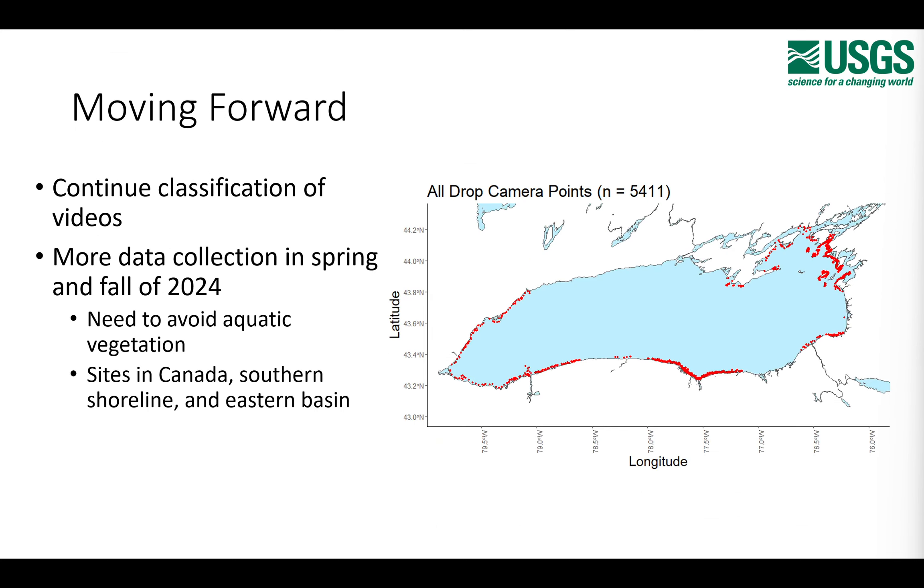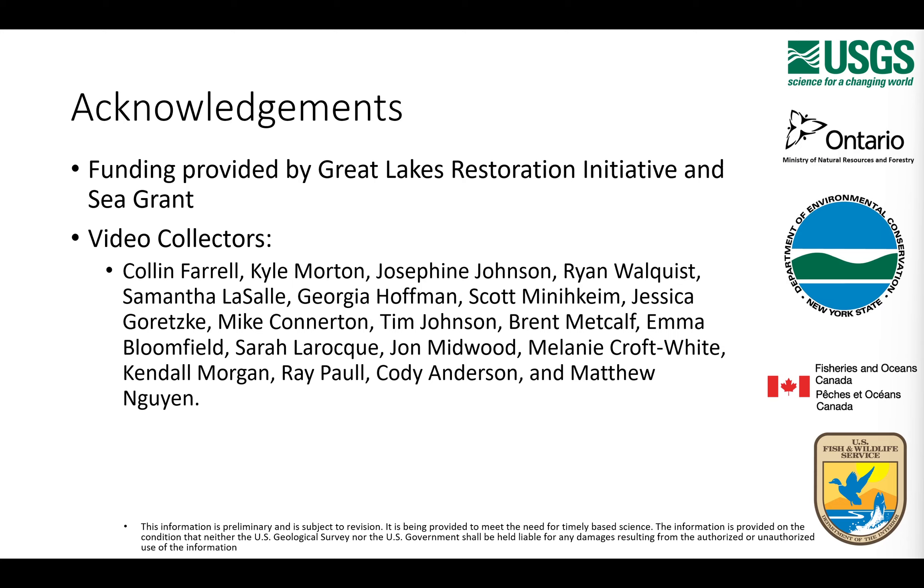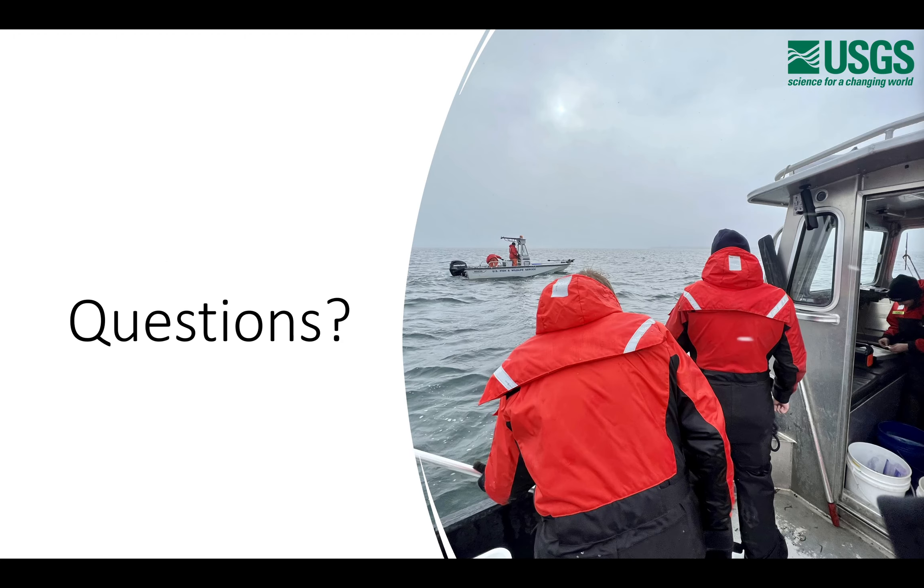Moving forward, we'll continue classifying videos — about halfway done, hoping to finish in the next two to three weeks. More data collection is planned for spring and fall 2024, avoiding the aquatic vegetation growth period so we can see the lake bottom clearly. More sites are needed in Canada, the southern shorelines, and islands in the eastern basin. Funding provided by GLRI and Sea Grant. Thanks to the dozens of video collectors who made this data possible. Happy to take questions.